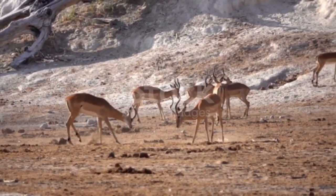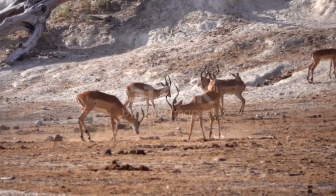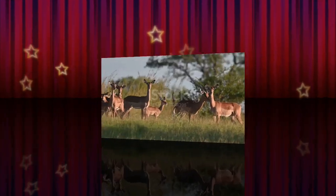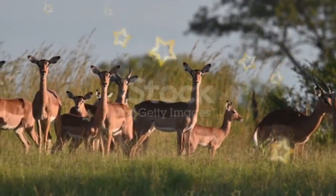If the herd encounters a lion, leopard, cheetah, or other predators, they will scatter in many directions to confuse the attacker, while kicking their hind legs to release a scent from glands in the feet to help them stay together or regroup.